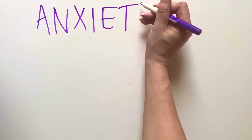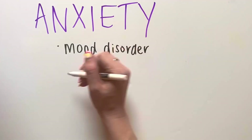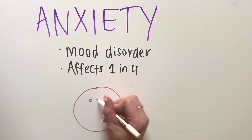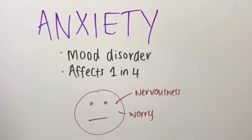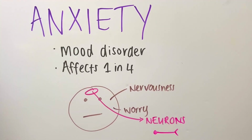Anxiety is a common mood disorder that affects one in four New Zealanders at some point in their lives. We know anxiety causes symptoms such as nervousness and excessive worry, but we don't know how. Scientists like myself are interested in what happens to brain cells called neurons to cause anxiety.